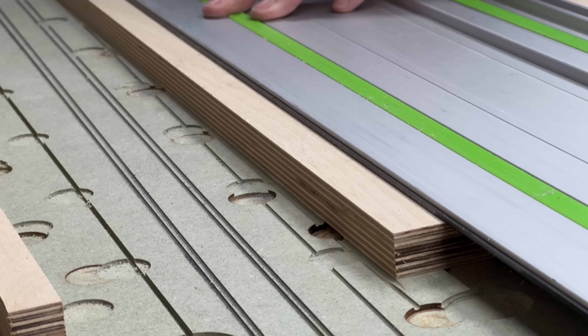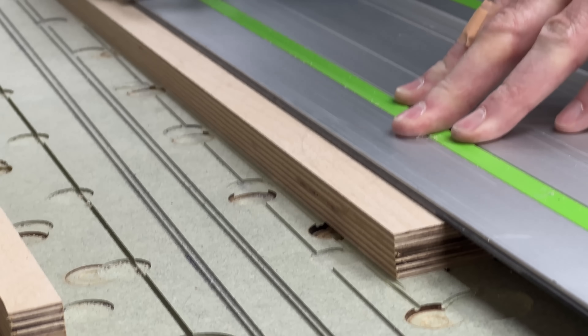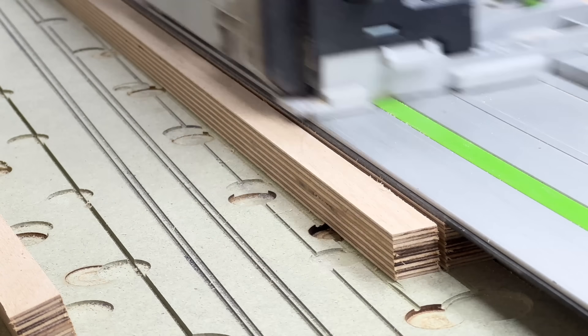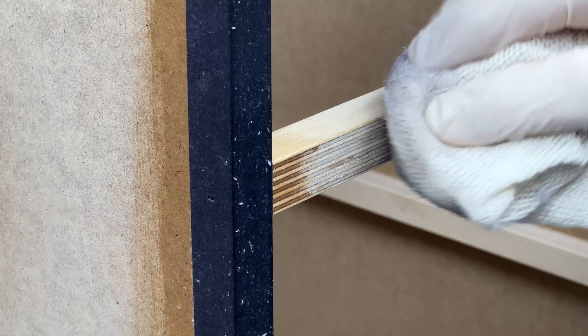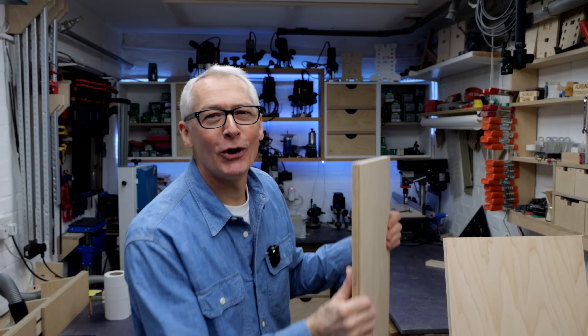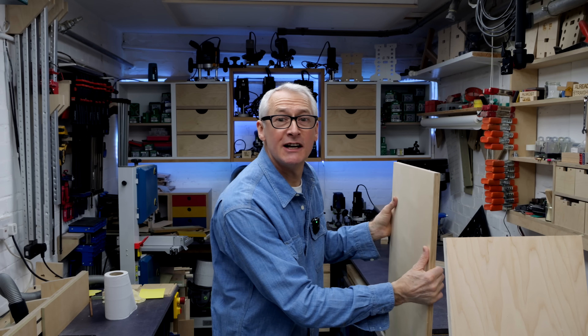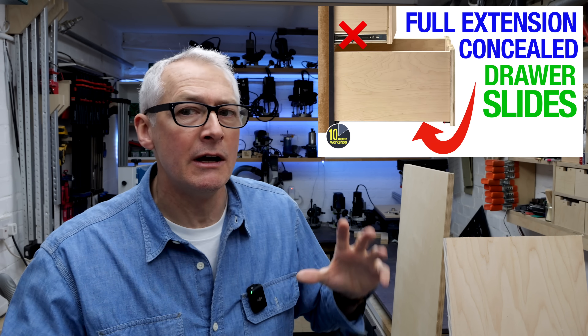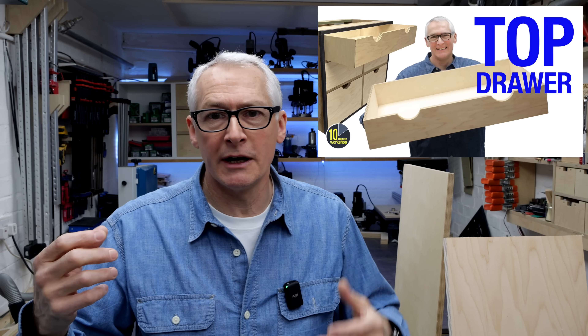The long and the short of it is that we all love a bit of birch ply because it looks fantastic. It requires no special edge treatment and until recently it was one of the best value and most accessible quality furniture boards around. But not anymore, and over the course of the last few videos I've been using a couple of boards being touted as alternatives to birch ply, alongside some genuine birch ply, while making the drawers for my workshop cabinet.